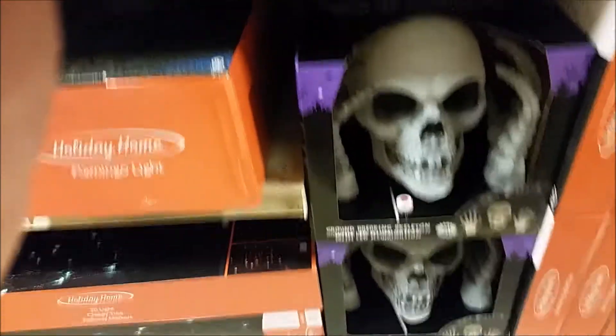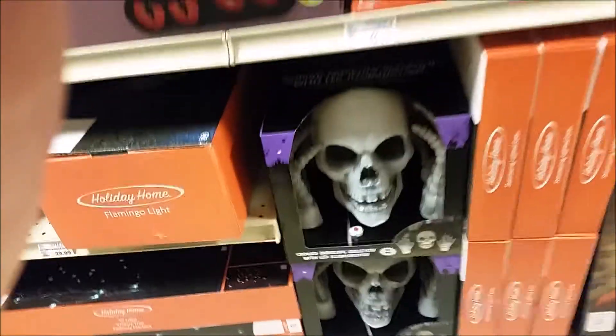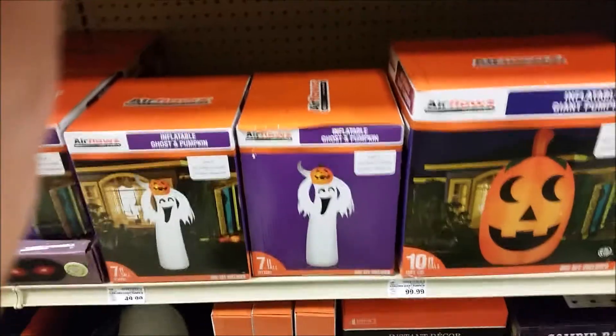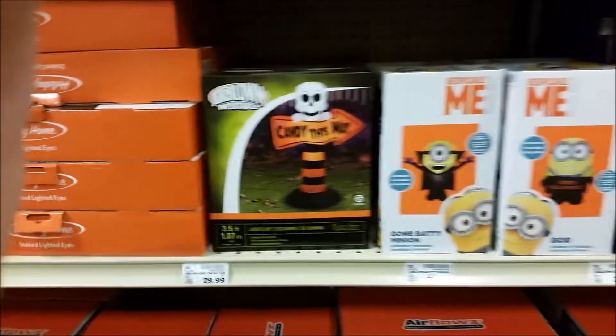I don't know what this big white skull is, but I like his look. He's got some hands coming up to his face. There's some sort of a ghosty thing, a pumpkin thing. I should have probably slowed down — I didn't get a good look at a lot of this stuff. There's a 'mi,' whatever that is.